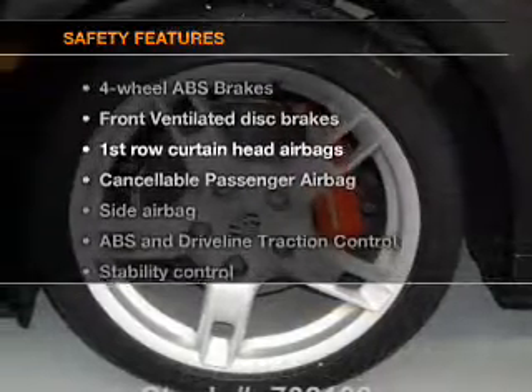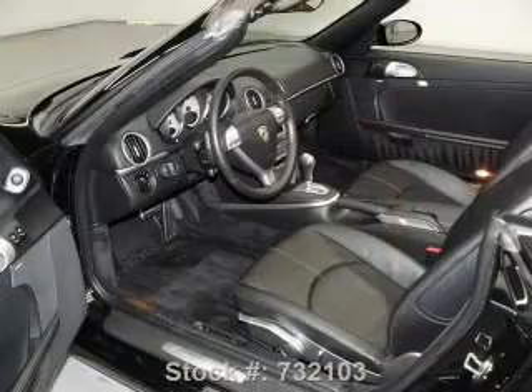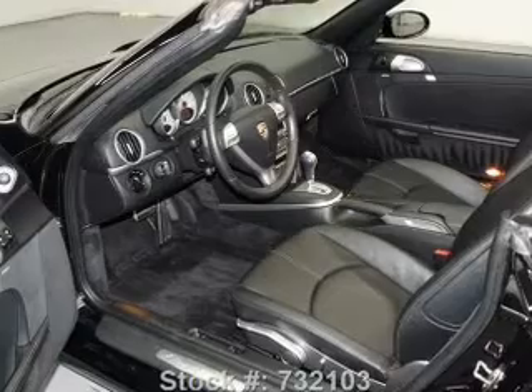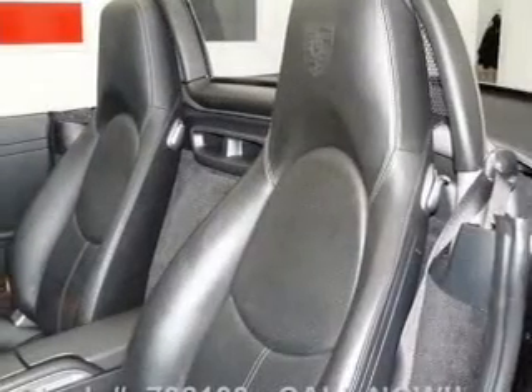And for your peace of mind, the following safety equipment is included: front ventilated disc brakes, curtain head airbags, passenger airbag, side airbag, traction control, stability control, and independent suspension.